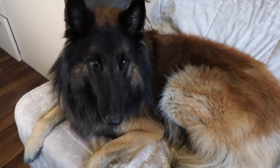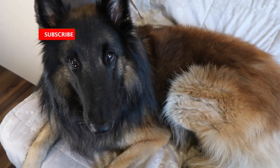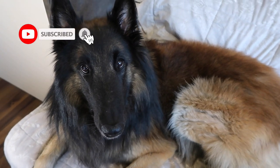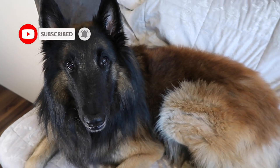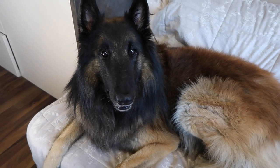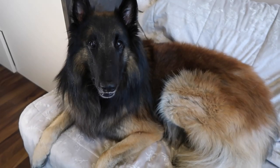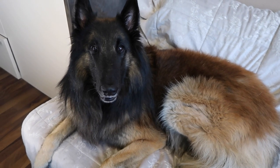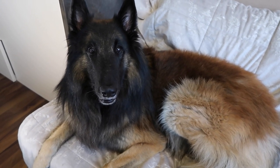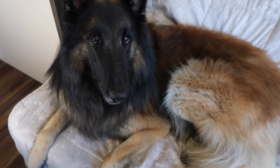Hey guys and welcome back to our channel. Recently we got a really interesting question from one of our viewers who wanted to know what a mix between a Belgian Tervuren and a Belgian Malinois would look like. It's a great question so I thought I'd make a video about that. So what would happen if Rancho had puppies with a female Malinois? I'll tell you in a bit, but first we need to see how the breed originated.